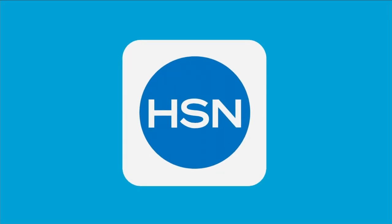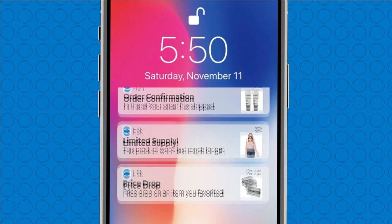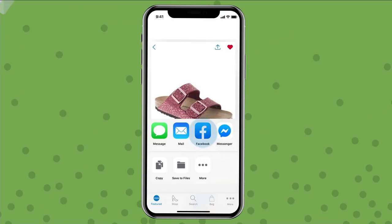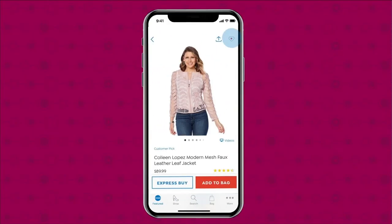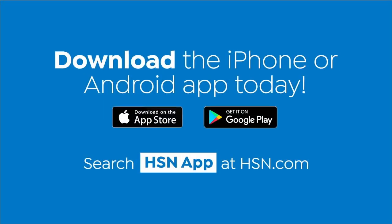Shopping is easier than ever with the HSN app. Turn on notifications to get shipping updates, exclusive offers, and alerts on your favorite products sent straight to your phone. Share your finds with friends right from the app through Facebook, text, and more. Save your favorite products all in one place — see it, heart it, save it. Download the app for Apple or Android by searching 'HSN app' on HSN.com.